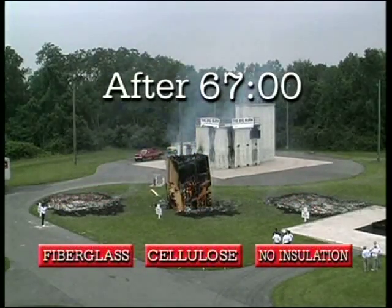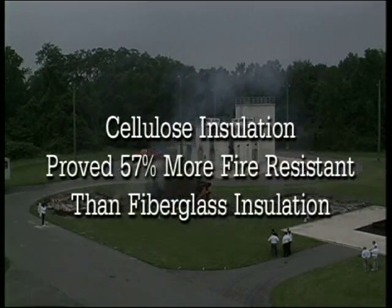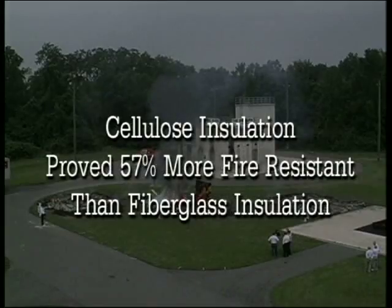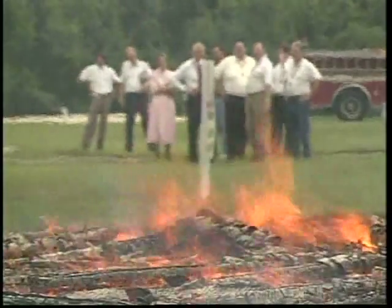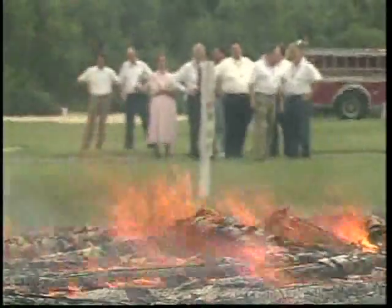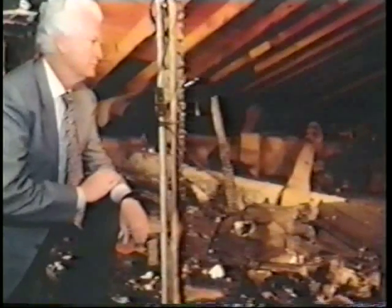The cellulose insulation proved 57% more fire-resistant than fiberglass. This impressive data validates the results of the Canadian laboratory tests. In a real-life situation, 25 minutes of extra fire resistance can make a tremendous difference. Jim West of Hot Springs, Arkansas, knows the difference firsthand.